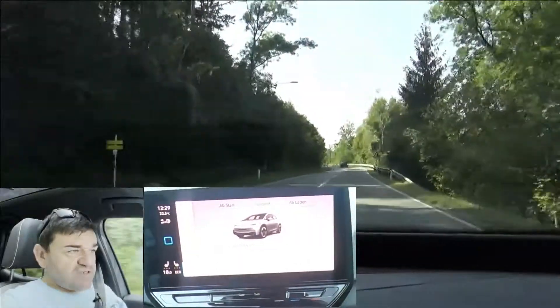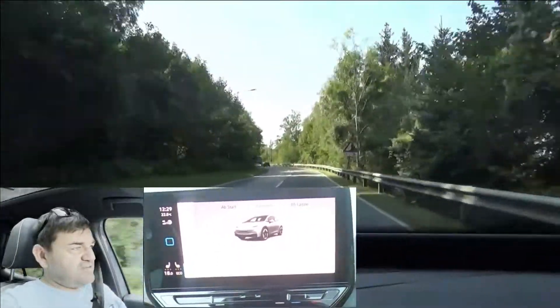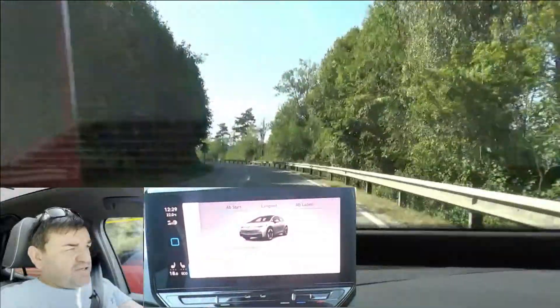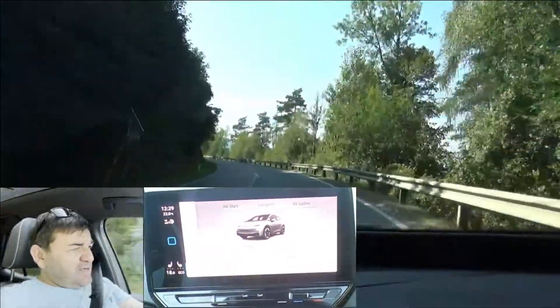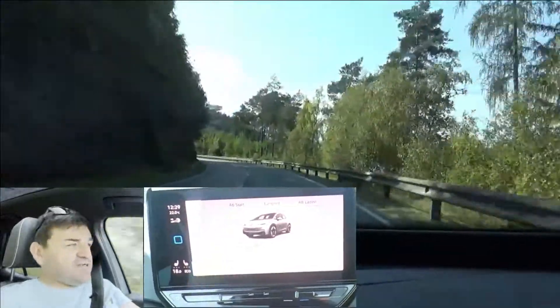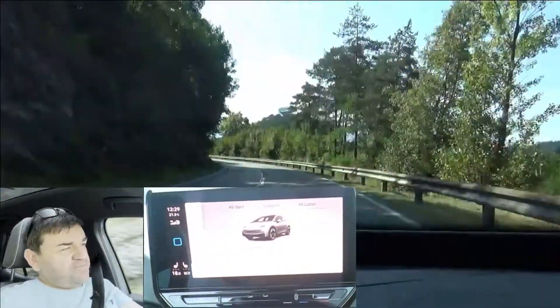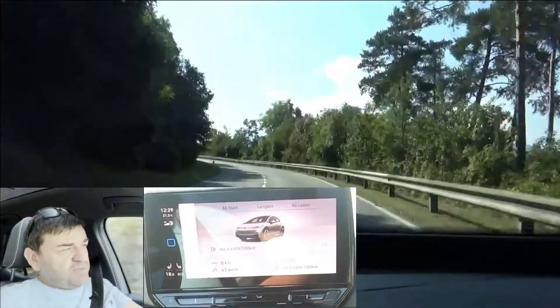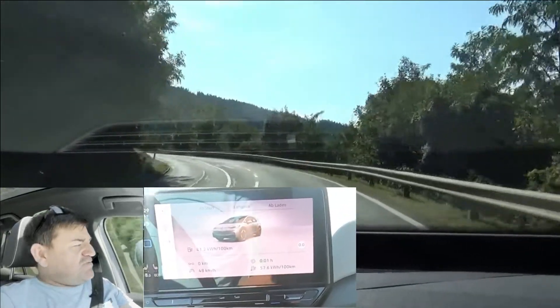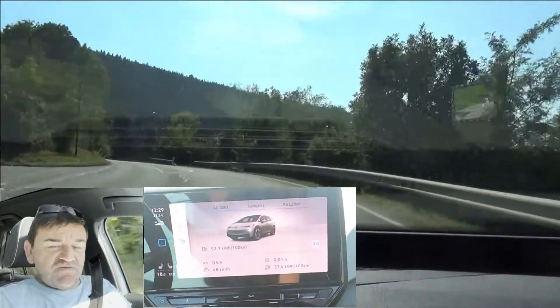We have here the model with the 150 kilowatt motor. Capacity of the traction battery is 62 kilowatt hours gross, 58 kilowatt hours net. WLTP consumption is 15.4 kilowatt hours per hundred kilometers, as always including charging losses. The unladen weight is 1,900 kilograms, 4,180 pounds.